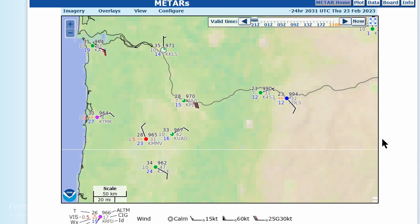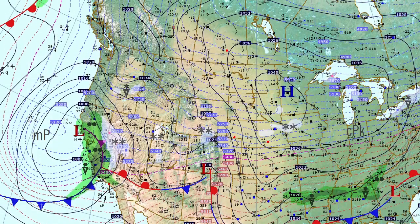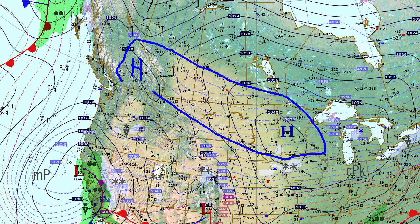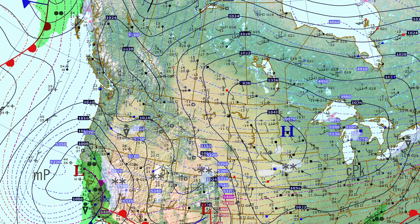The media is probably having a field day with that forecast failure. Heading north, there's a high pressure area — part of a complex of cold air extending from British Columbia into the Dakotas.